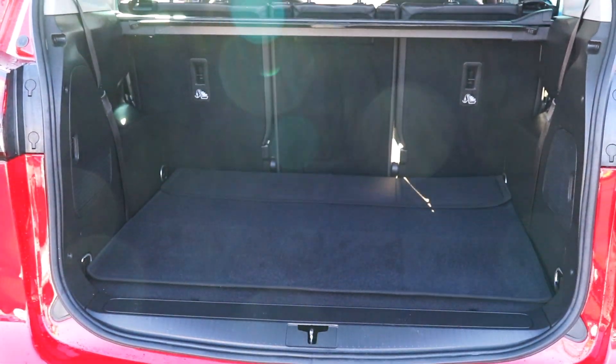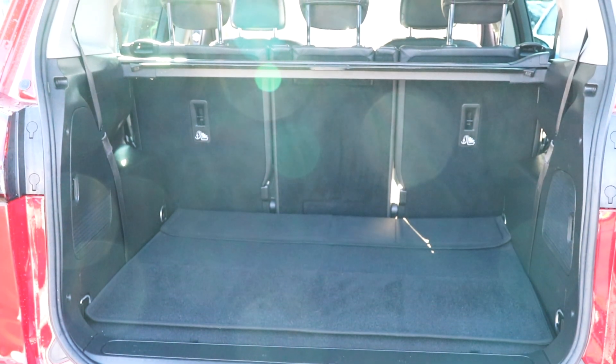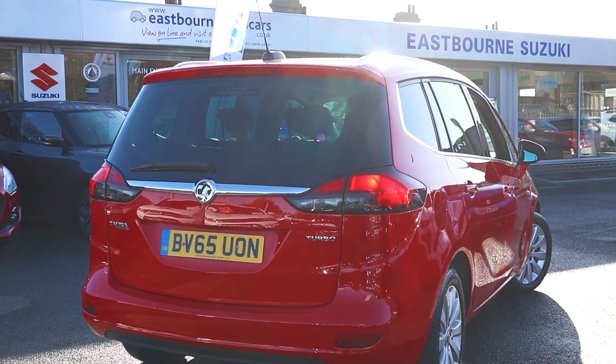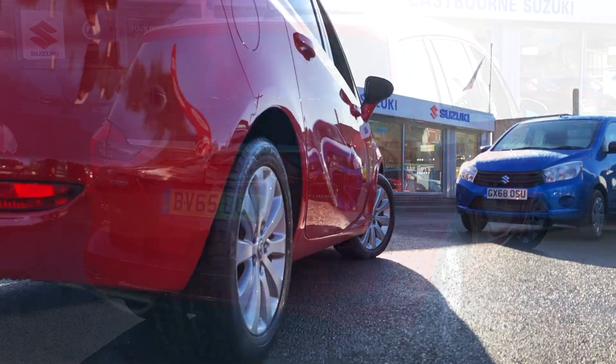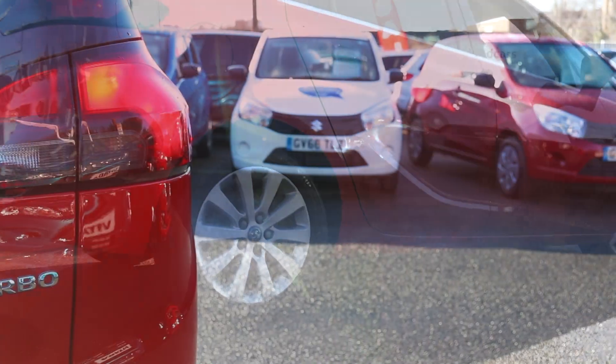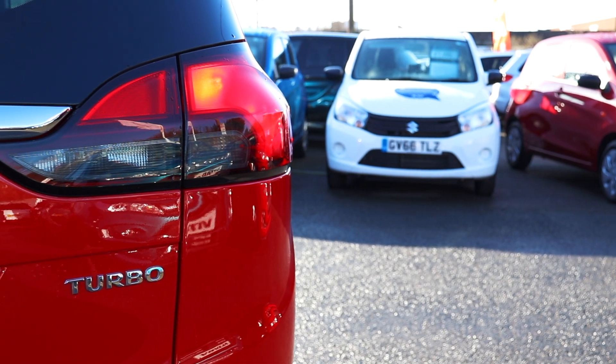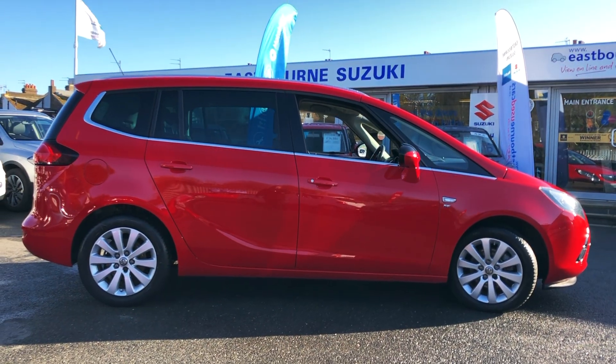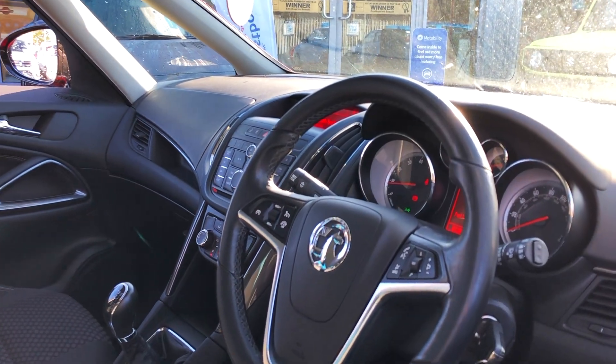All our Network Q used Vauxhalls undergo a rigorous 114-point Network Q safety check by our fully qualified technicians and are prepared to the highest standards. Every car is fully valeted and comes with up to 12 months warranty, 12 months RAC, a new MOT test, and an annual service to ensure peace of mind motoring.